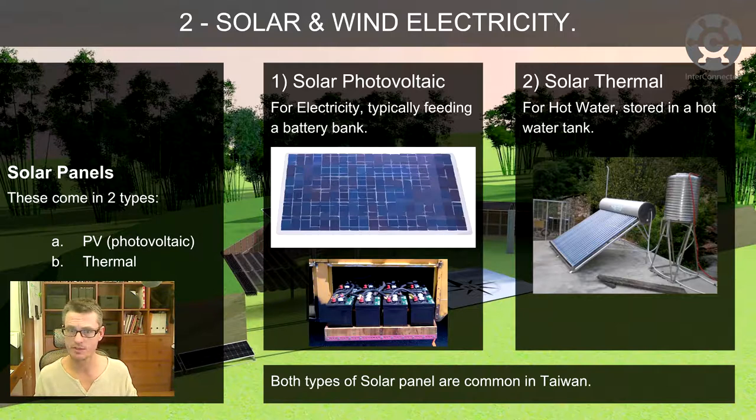Both of these panels are really common in Taiwan. You'll see solar PV for electricity a lot, and you'll see solar thermal a lot on the roofs around here, houses and apartment blocks. There's some stuff in the last year or three combining PV and solar thermal, but let's just look at the two basics for the moment.